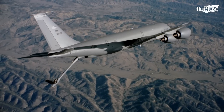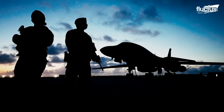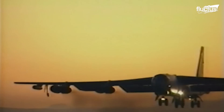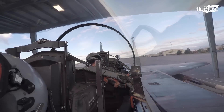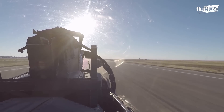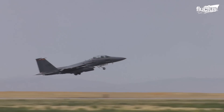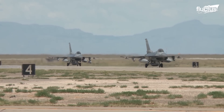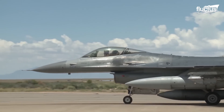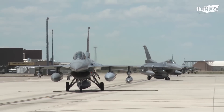Hello everyone and welcome back to the Fluctus Channel. Air Forces around the world need to react quickly in the event of a threat and mobilize military aircraft at a moment's notice. For this purpose, the U.S. Air Force conducts various readiness exercises to ensure that aircraft and their crews are fully prepared for operational missions.